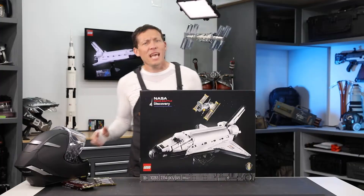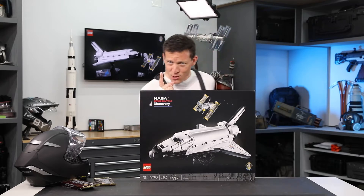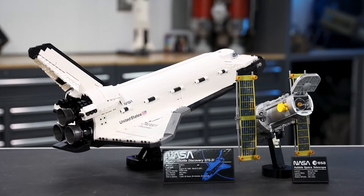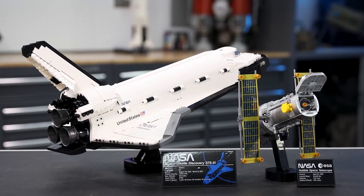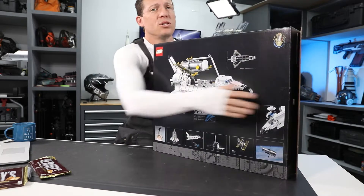Hi, I'm Zack Sedewon. On today's interactive build — interactive you say, how can it be interactive? You will find out. We are going to build the LEGO NASA Discovery Space Shuttle Kit. Let's get right to it. This kit comes in a massive box. It's huge.